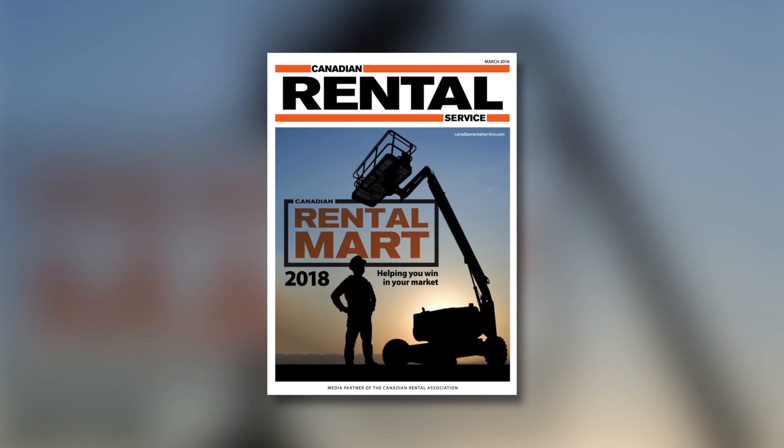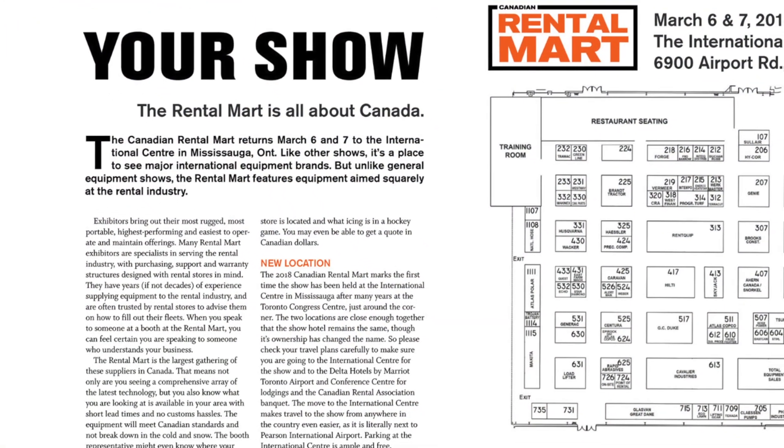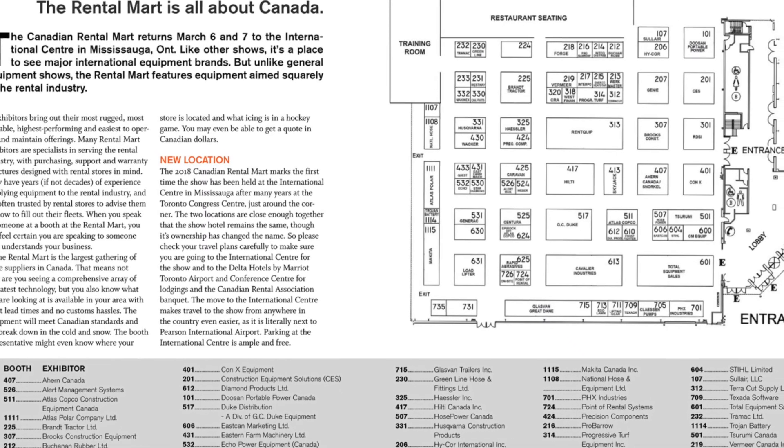It's Rental Mart time again and your March digital edition of Canadian Rental Service has all the details. Plan your trip to Canada's biggest rental show with our exhibitor listings, show floor plan and schedule with all the times and dates.